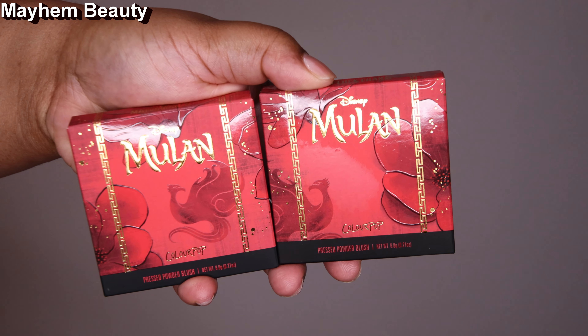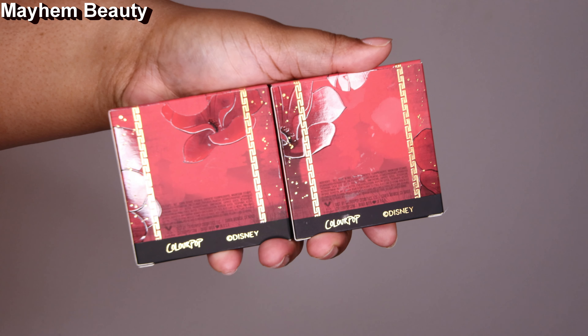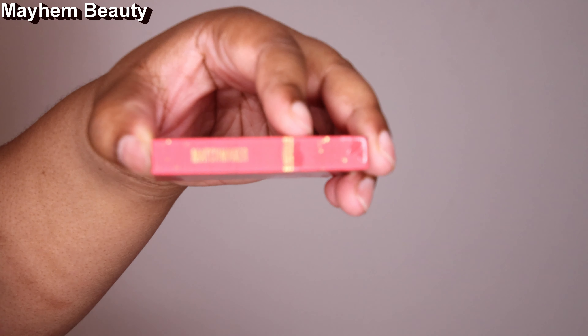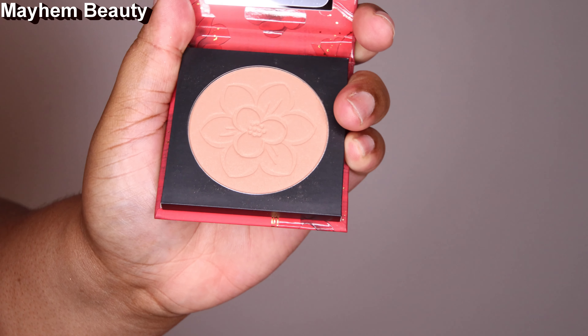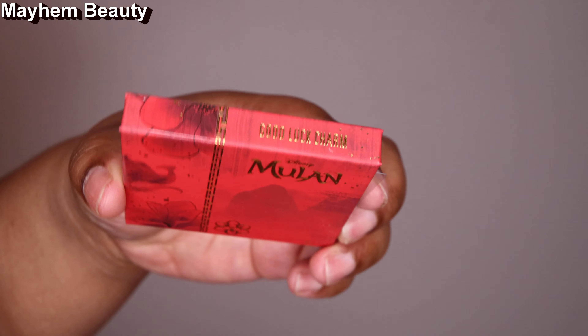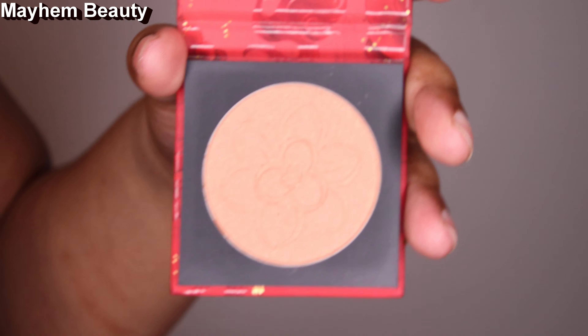And for our two blushes, we have Matchmaker and Good Luck Charm. They both come with a mirror inside of them, and have this really cute flower on the pressed powder. I think it's a blush and a highlighter — don't quote me on that either. But here are the swatches — this does not really show up on me, maybe it'll show up on you.